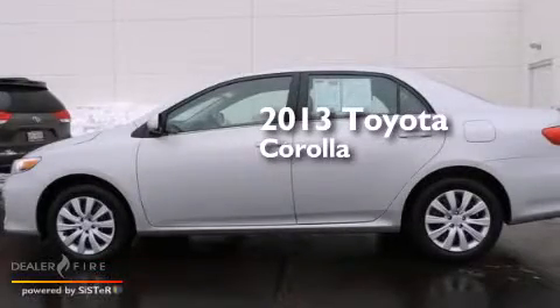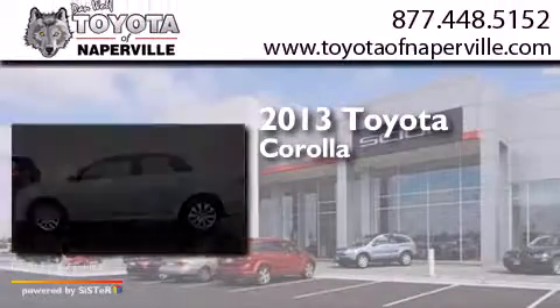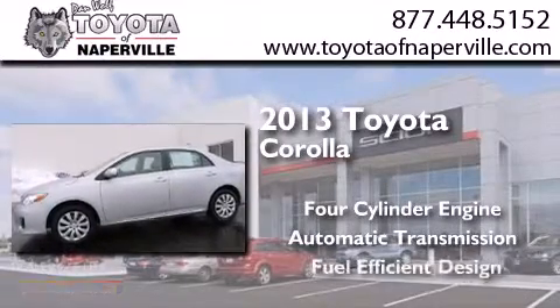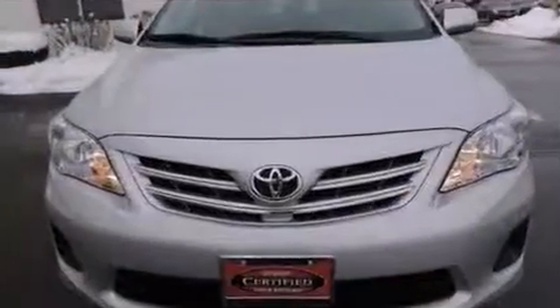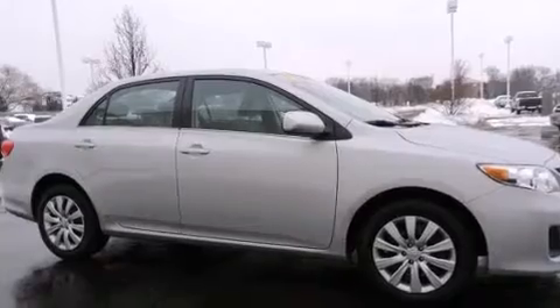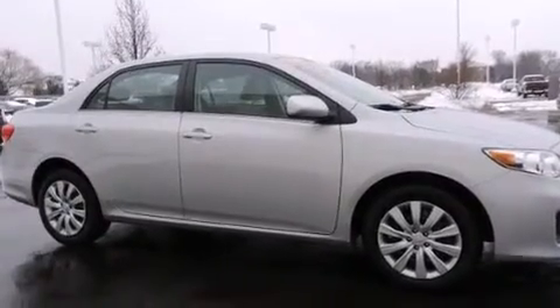This is a 2013 Toyota Corolla. It has a four-cylinder engine and an automatic transmission. With an EPA estimated rating of 34 miles per gallon on the highway, this automobile helps leave money in your pocket where you want it.